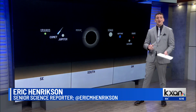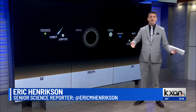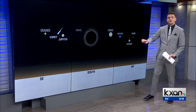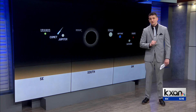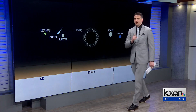So during totality, all the sun's light will be blocked by the moon, allowing us to see everything in the sky as long as the weather cooperates. During this eclipse, all the planets in our solar system will actually be visible. I made this animation here to show you what it looks like. Looking southeast, you're going to see Jupiter. Next to Jupiter, you might actually be able to see a comet passing through our solar system. Further to the southeast, Uranus will be visible — only through binoculars though.